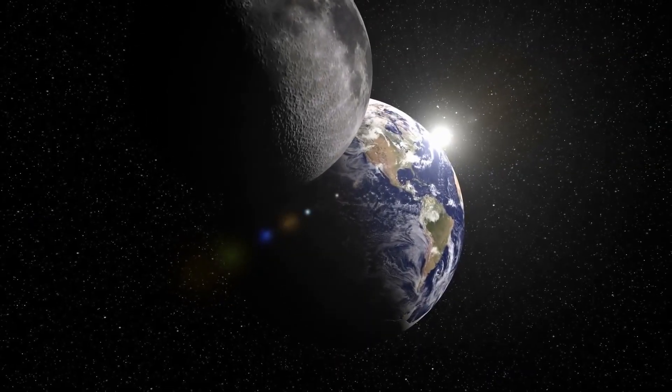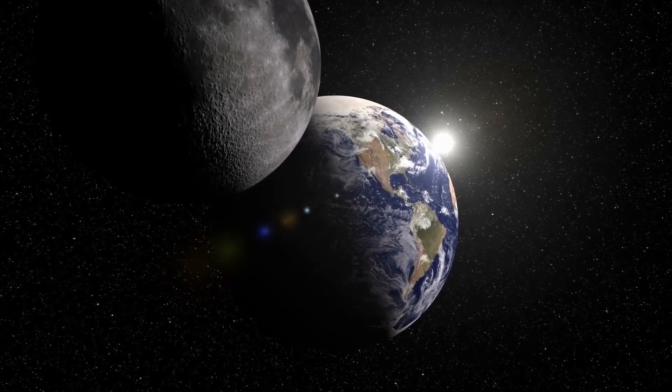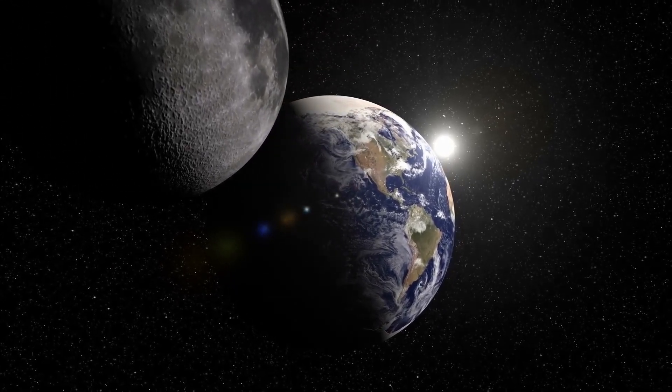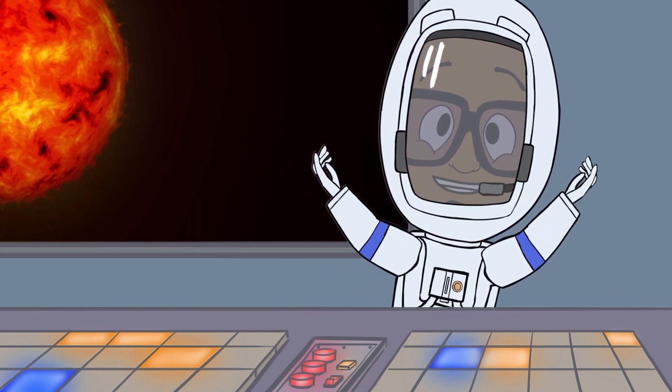More importantly, the sun gives us light and heat, which we need in order to live. Without the sun, we wouldn't have plants or animals. We wouldn't even have daylight. So thank you, sun.